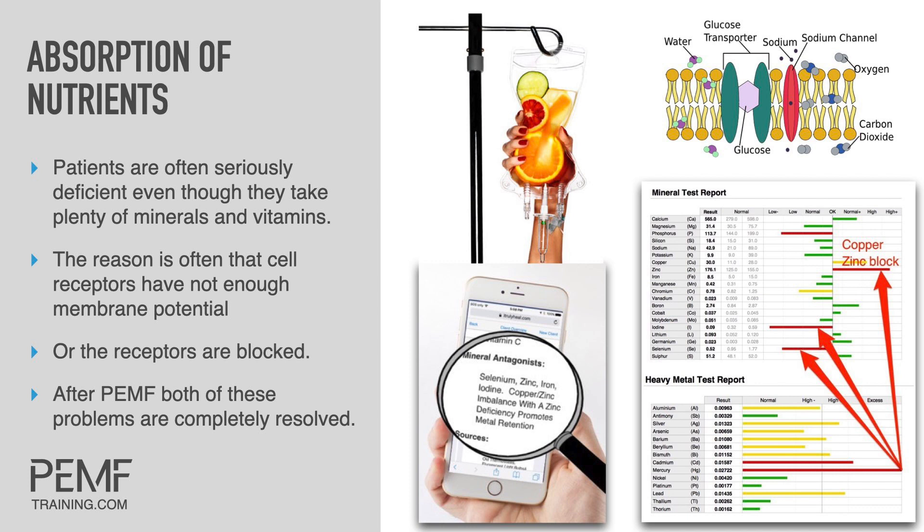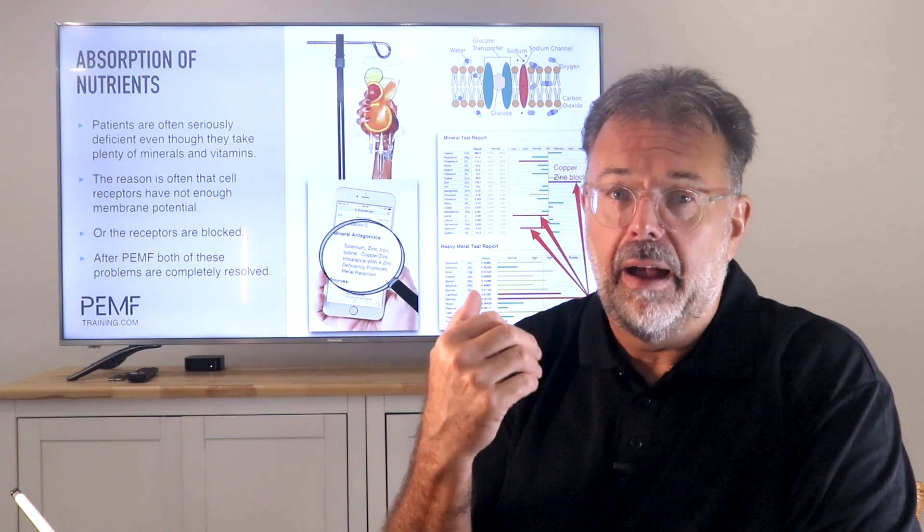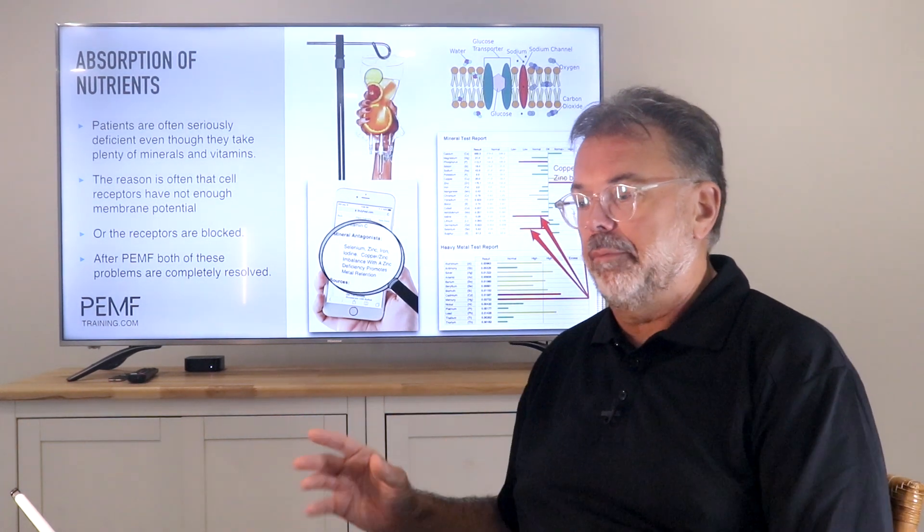Here's a printout of the oligoscan - you can see a copper-zinc block. You have too much copper, which blocks the intake of zinc. You just keep taking zinc until it switches back and zinc is absorbed into your cell. But zinc requires a lot of synergistic minerals and nutrients. You also see high levels of mercury, silver, cadmium, or whatever is present. It depends on where you grew up - farm life, city life - environmental factors all make a big difference.